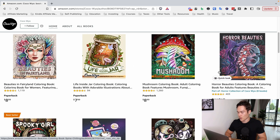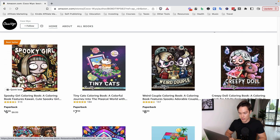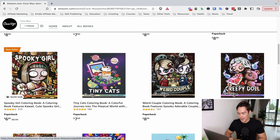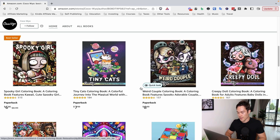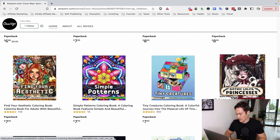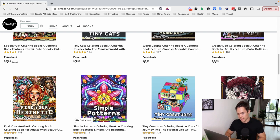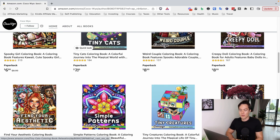And then we have Mushroom and Horror Beauties — fairly similar themes — but then it completely changes into a Spooky Girl coloring book, where even the art style is completely different. We also have Tiny Cat's coloring book, once again with a completely different art style and theme. Then there's Weird Couple coloring book, Creepy Doll coloring book, and Gothic Lolita Princesses — fairly similar in terms of themes but still with different styles. And then Simple Patterns coloring book, which is completely different from all the others.